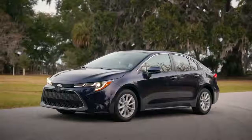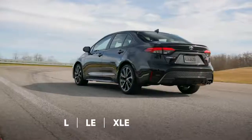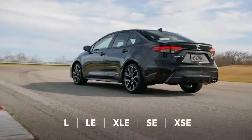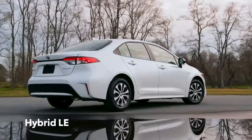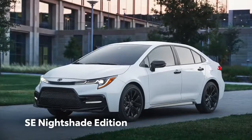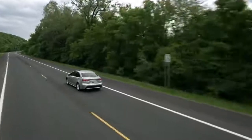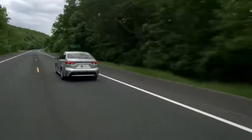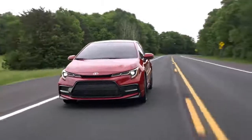Corolla's latest lineup combines some familiar names with a few surprises. Classic grades include the L, LE, and XLE, and the sporty SE and XSE grades, while Corolla Hybrid LE has astonishing efficiency. Meanwhile, the SE Nightshade Edition enhances Corolla SE's appearance with a range of blacked-out accents, so more than ever before, Corolla's different flavors mean genuinely different vehicles — but they all possess undeniable attitude.